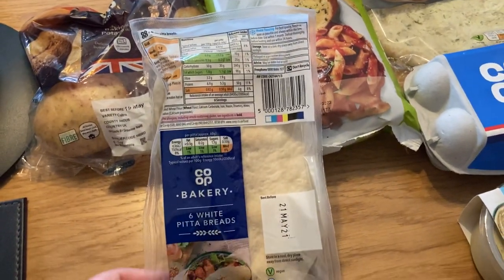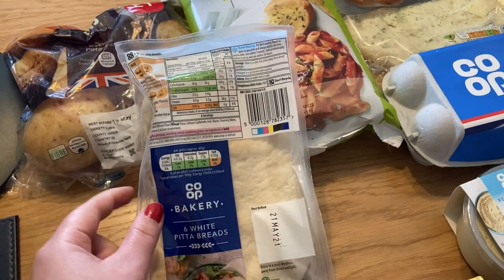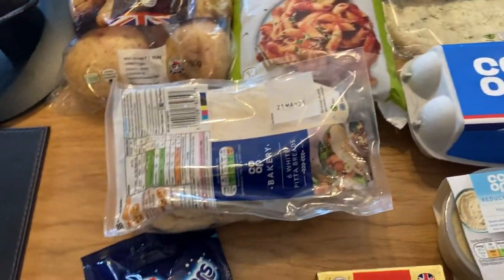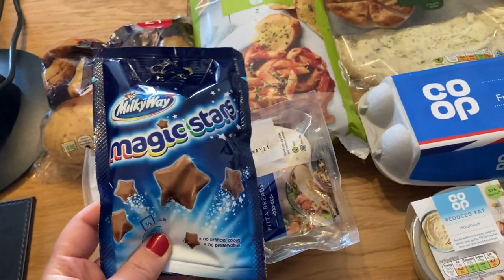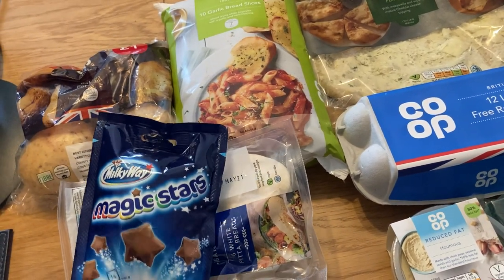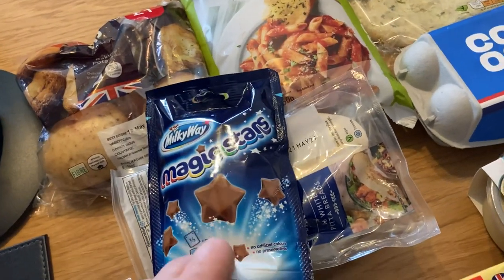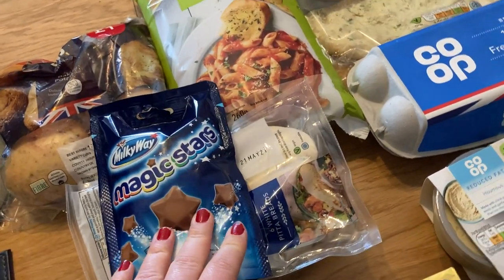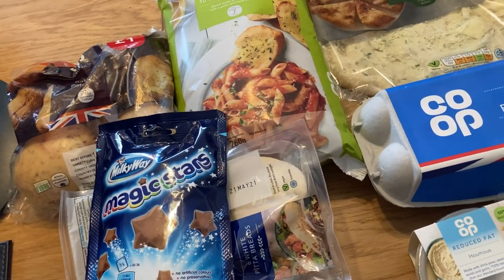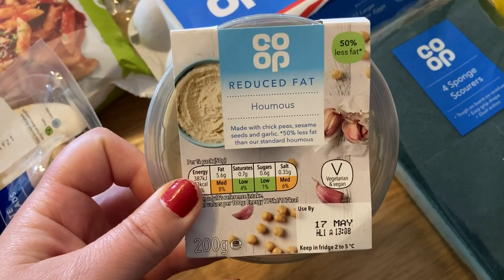I've got some pita breads — they didn't have wholemeal pitas so I just got the white ones, which is fine. And I've got some Magic Stars. I haven't had these in ages; my little girl got some for Easter and we shared the bag, and I really fancied some of those this weekend as a treat.